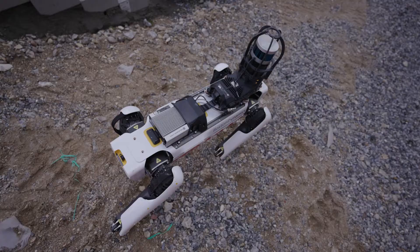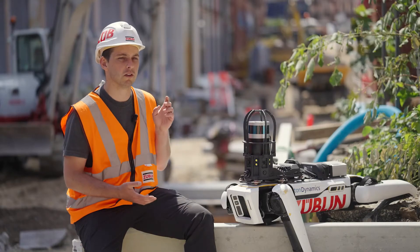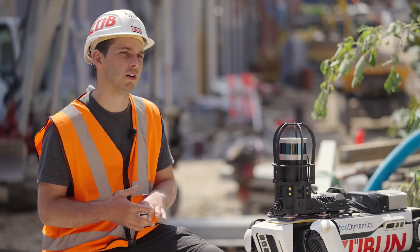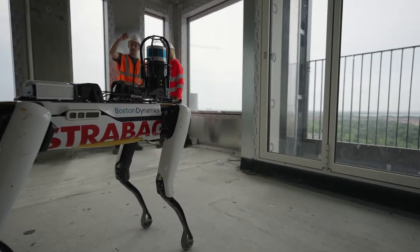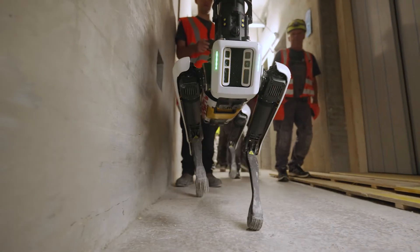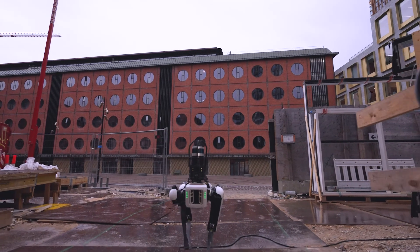We hope to make the construction site a safer place by using Zoe to go and analyse the site and recognise objects such as fire extinguishers, health and safety equipment, or even dangerous situations and report those back to us. By running autonomously, let's say on a weekend or after hours, and using image recognition to recognise objects along her path, this can be achieved while we're not on site and a report can be generated ready for us.